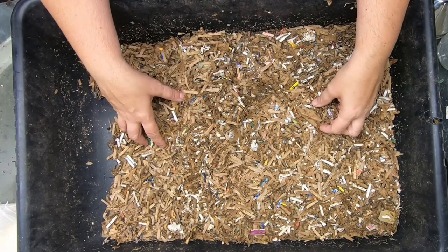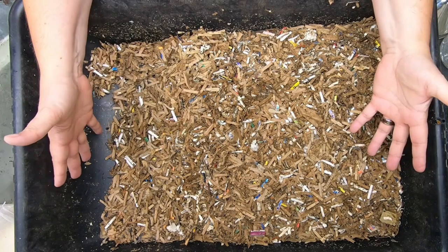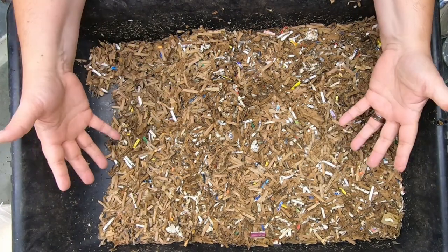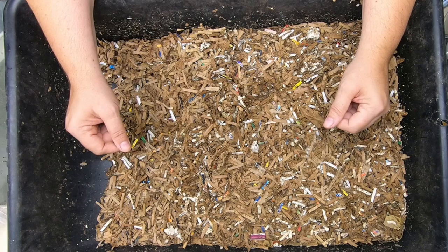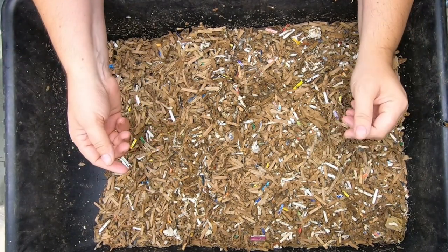Hey guys, it's Anne. Welcome to the channel. If you're new here, I do worm composting called vermiculture. My goal here on my channel, and pretty much for my life, is to prevent things from going to the landfill. So I do a lot of experiments on how to keep things out of the landfill.